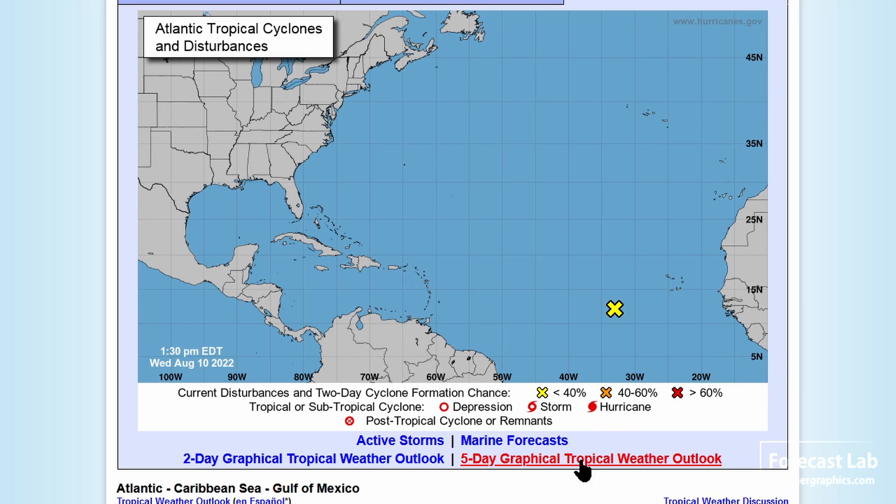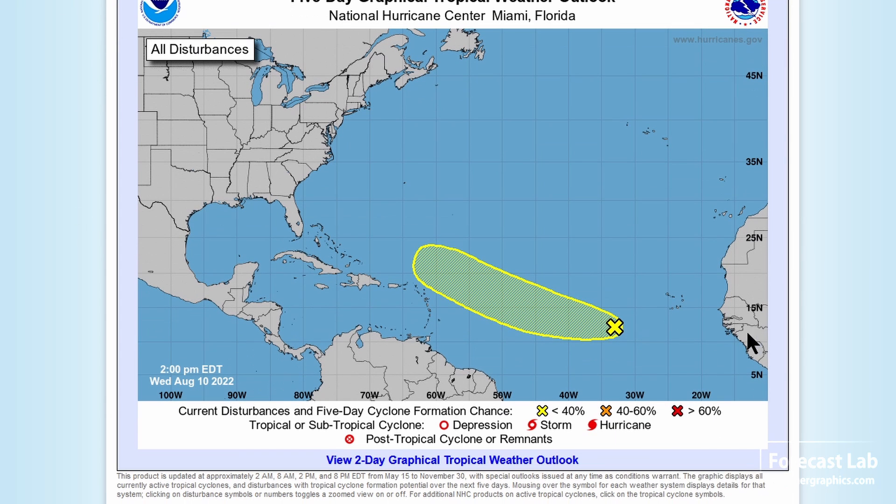A quick check of NHC — not really anything. One little wave possibly coming together, but looks like we're still looking at another one or two weeks of clear sailing as far as hurricanes and tropical storms.